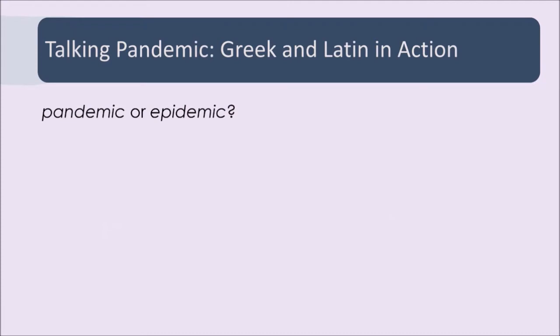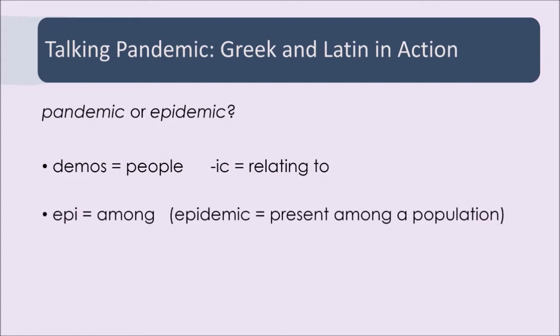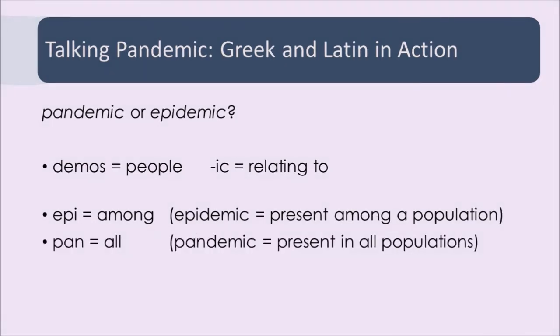If we take a couple of basic words, we can find that Greek is very handy for distinguishing similar words. Pandemic or epidemic? Demos means people, and -ic, the suffix, means relating to — so think of democracy, the rule of the people. Epi means upon or among, so epidemic means it's present among a certain population — the epicenter is over the top of something, and epigram means something written on something else. Pan means all, so pandemic means it's global. That's the difference between a pandemic and an epidemic.